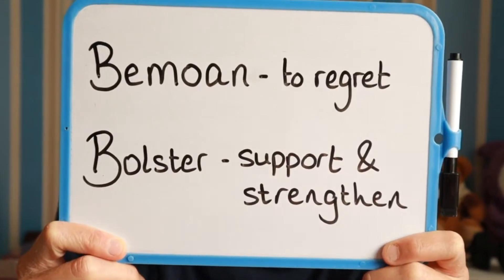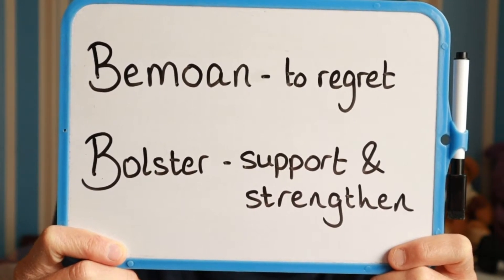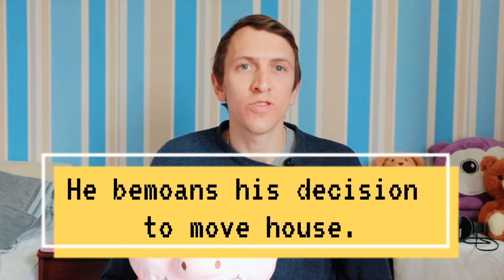Now let's take a look at today's first advanced vocabulary word. The first word is bemoan and it means to regret. Now let's use bemoan in an example sentence: He bemoans his decision to move house.